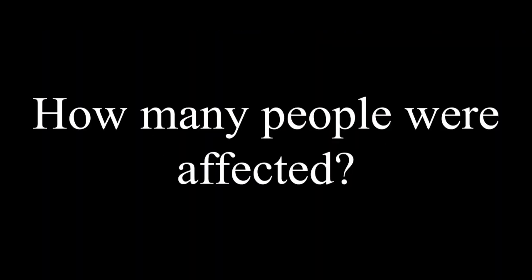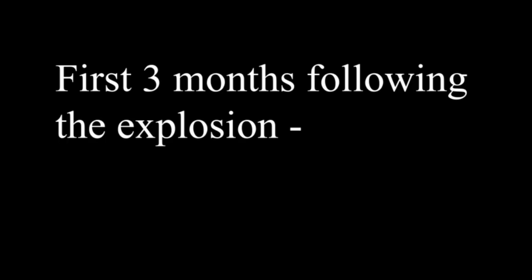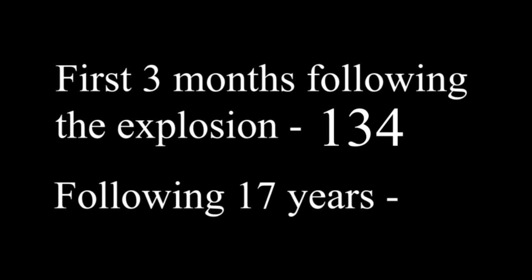Question 4: How many people were affected? Interestingly enough, it's near impossible to calculate just how many people were affected. However, there are multiple confirmed deaths. For starters, within the three months following the explosion, 134 died from radiation-related deaths. In the following 17 years, 19 died from radiation-related deaths.